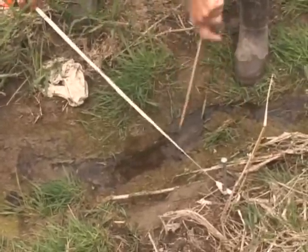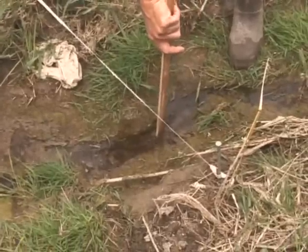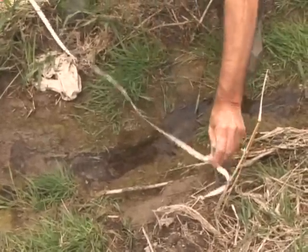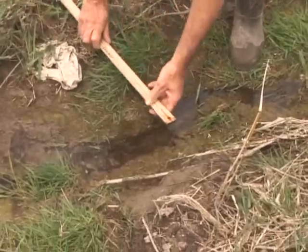In Ontario, government and non-governmental organizations are working along with many volunteers to pioneer the use of these techniques in a new initiative called the Check Your Watershed Day.